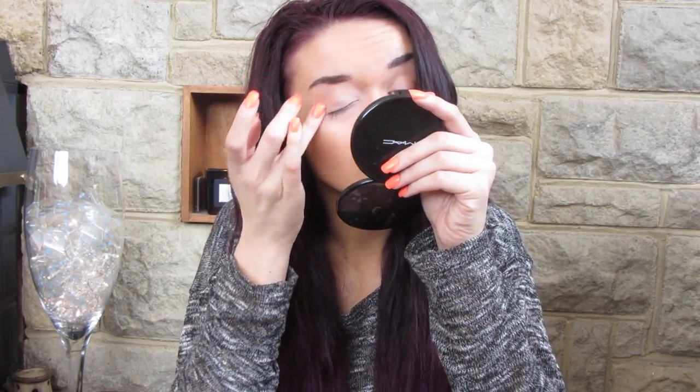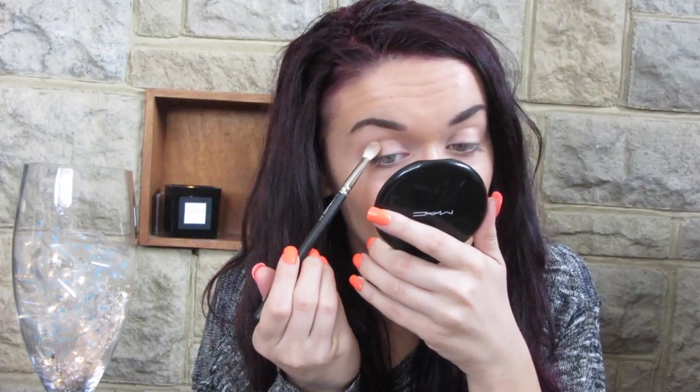So to start, I've already applied my base - my foundation, my primer - and I've also filled in my brows. So I'm just going to prime my eyes and for that I'm using my MAC Painterly paint pot as always. I'm going to apply the Stargazer bronzer into my crease. It's quite a light bronzer for my skin tone as I've got fake tan on at the moment, so I'm going to mix that with a bit of my Benefit Hoola bronzer. I'm taking that on a MAC 217 brush, dabbing into the Hoola bronzer and just a bit into the Stargazer bronzer, and just taking that through my crease.